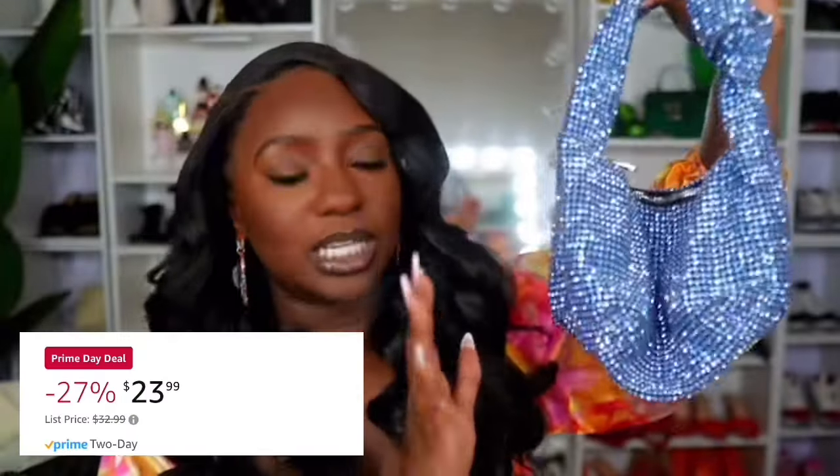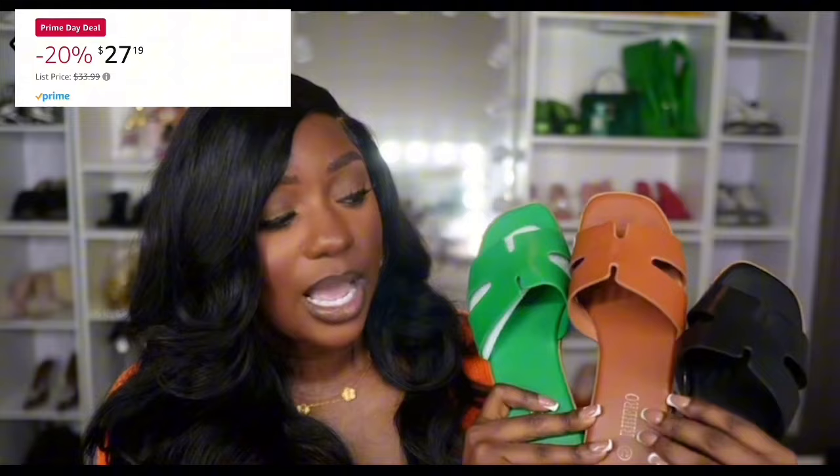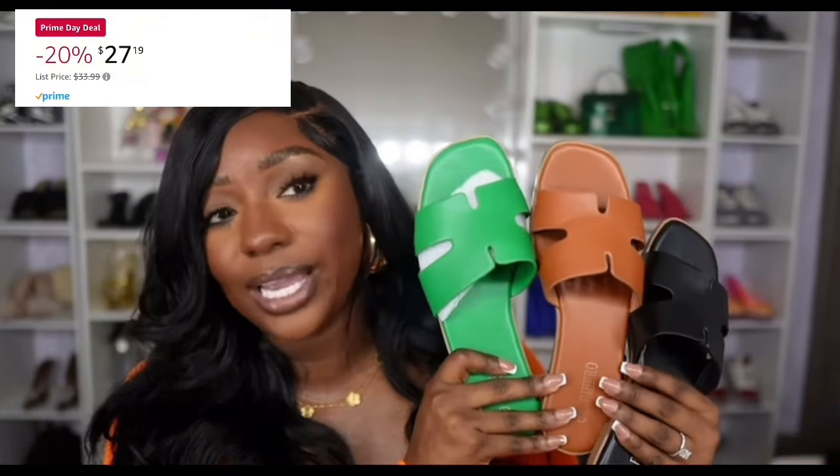Hey y'all, with today being the last day of the Amazon Prime Day sale, I wanted to make sure I shared some of my favorite purchases from Amazon that are currently on sale. As always, all of the links will be in the description box. If you're not already, make sure you subscribe for more — and happy shopping y'all.